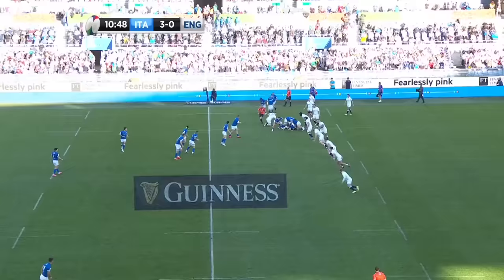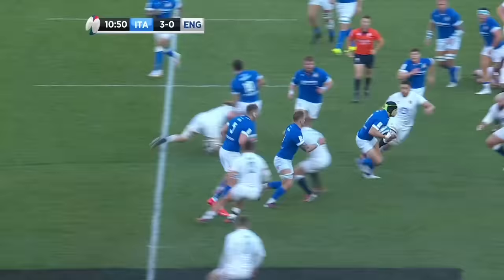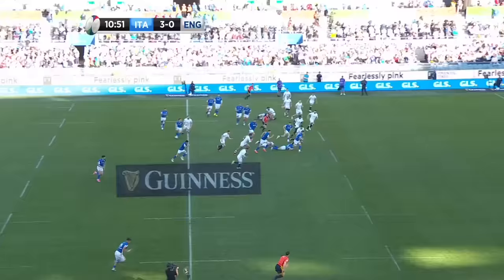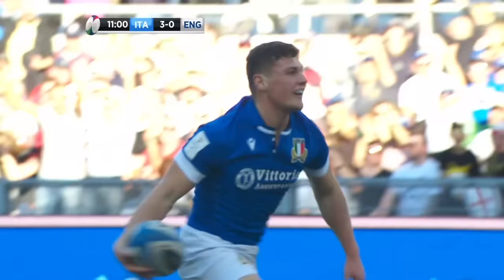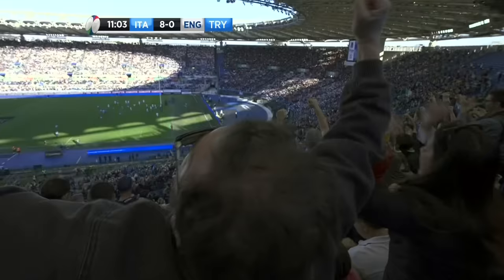Demasio Allen straight through the sweet spot, all being presented by the captain Lamoureux. Nacho Prex releases it — now there's a real chance. Canoni, and on there to Alessandro Garbisi. And that is the first try of the match.